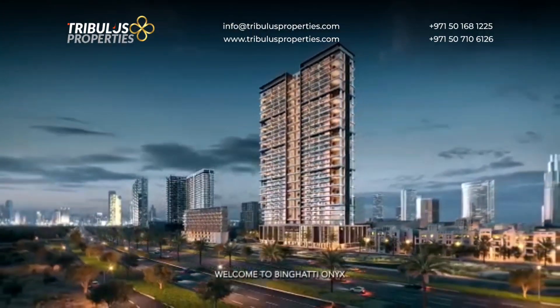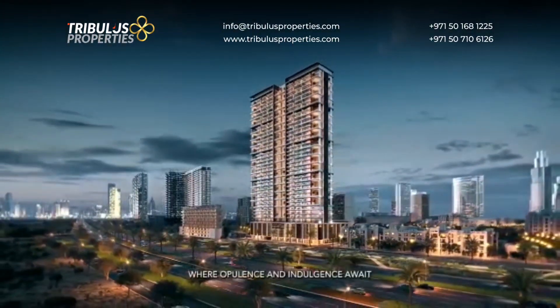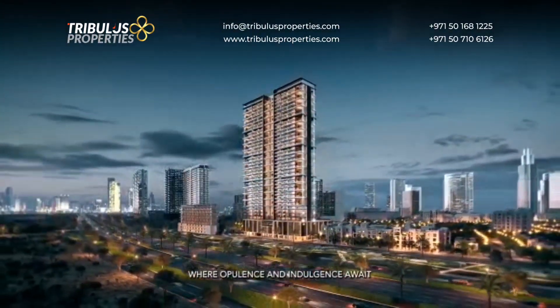Welcome to Binghatti Onyx, where opulence and indulgence await.